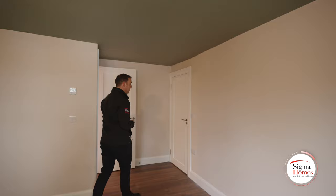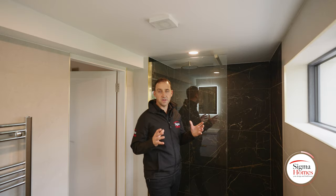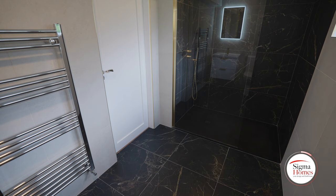Behind this door we've got our ensuite. In this design we brought it back to two different colours — on the wall we've got this light colour and on the floors we went with a dark colour. We continued that all around the shower and it really defines the area. To tie both colours together we used this beautiful gold trim.